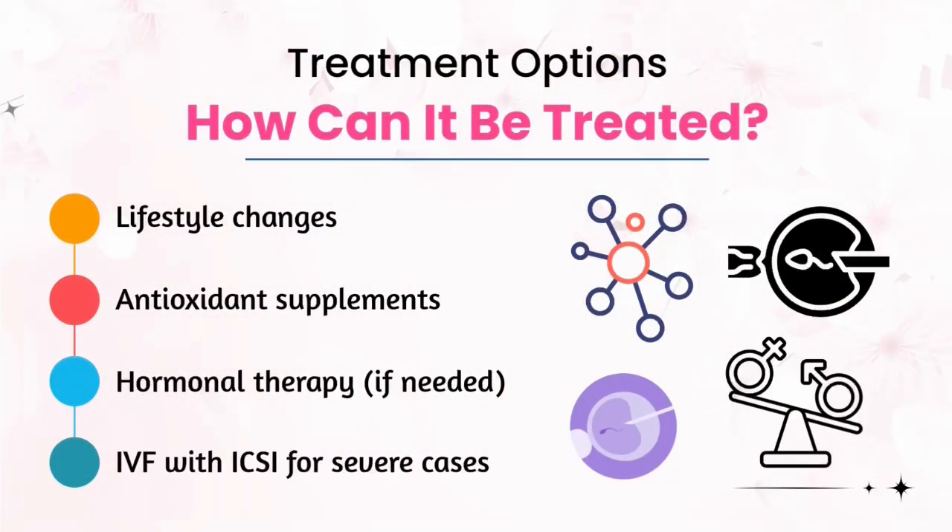If teratospermia does not improve with medication, we can process the sample to look for normal morphology sperms and then do IUI. Ideally, IVF would be the preferred option in such cases.